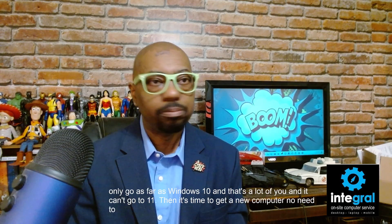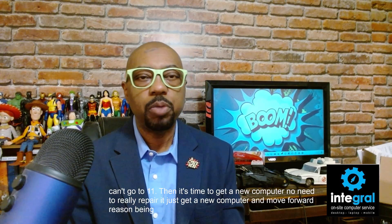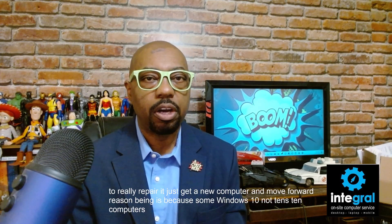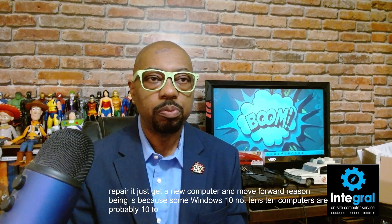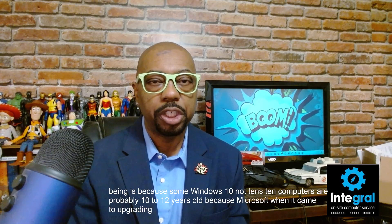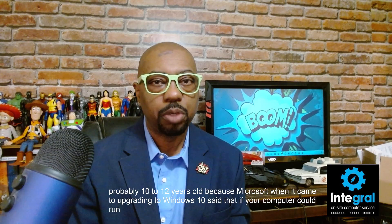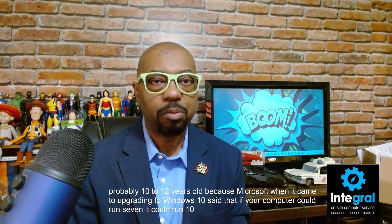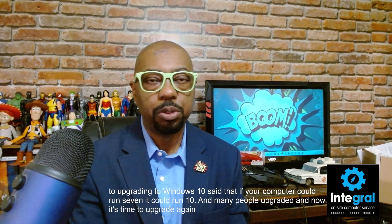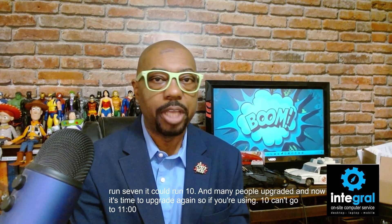No need to really repair it — just get a new computer and move forward. The reason is that some Windows 10 computers are probably 10 to 12 years old. When Microsoft upgraded to Windows 10, they said if your computer could run 7, it could run 10, and many people upgraded. Now it's time to upgrade again. So if you're using Windows 10 and can't go to 11, it's time to get rid of that computer.